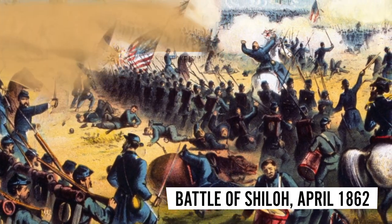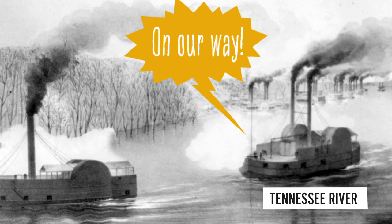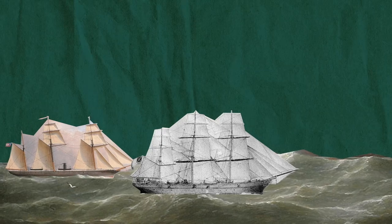At the Battle of Shiloh in 1862, Union warships decimated Confederate ground forces and transported critical reinforcements across the Tennessee River. The Confederate Navy fought back,